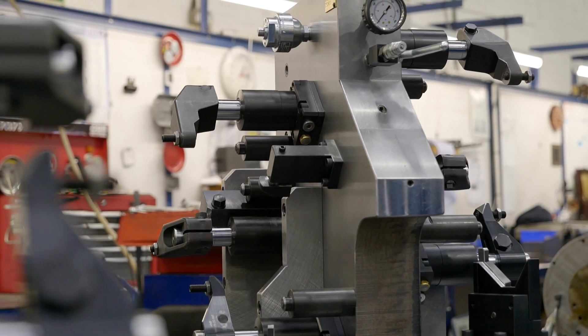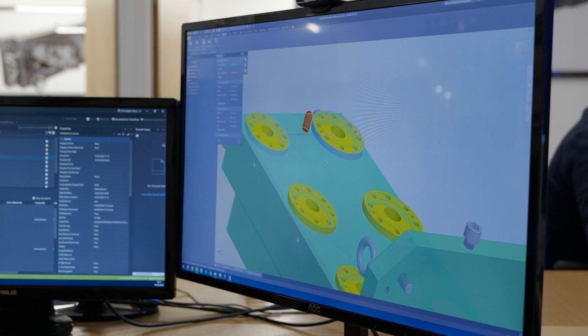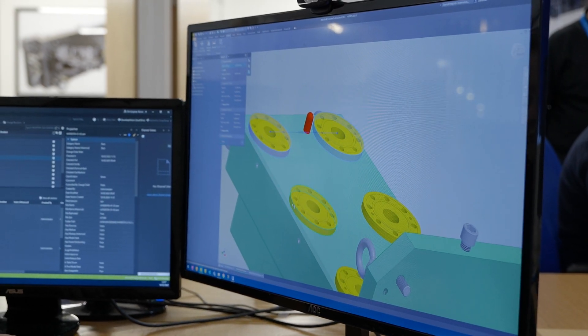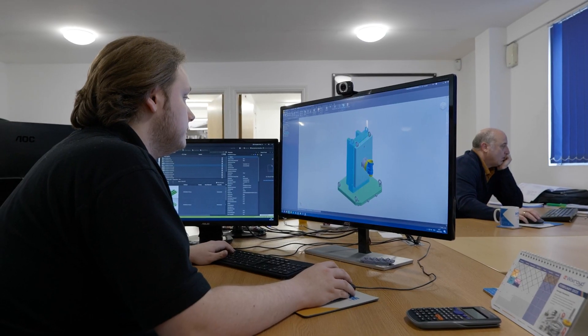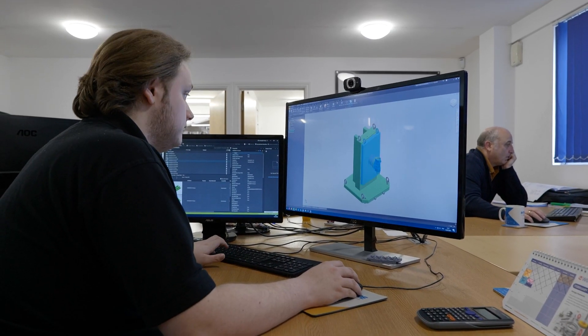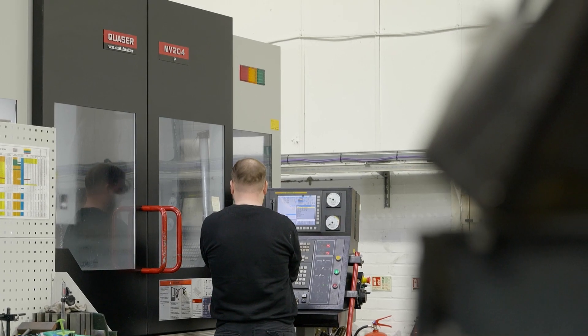It will go to the drawing office, where we've got five guys who will take that information, process it, and start to develop a fixture for the customer. Once we get to the stage where we have a model, we'll go back to the customer — it may be a Teams meeting nowadays — we throw the model up on the screen, and the customer will okay that. There's no movement forward until the customer is happy at that stage.